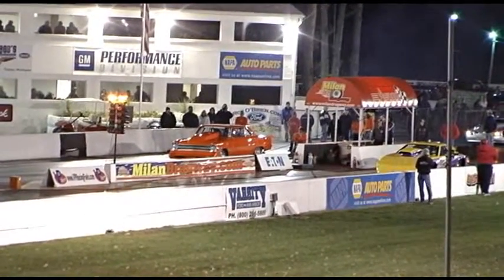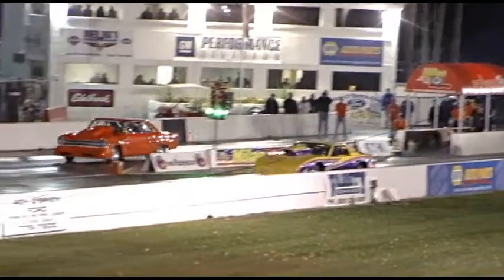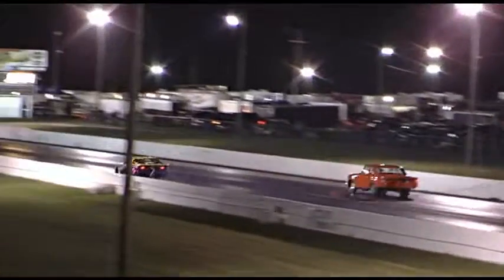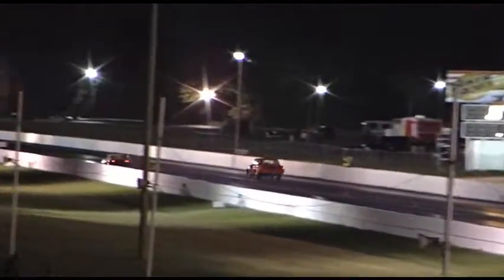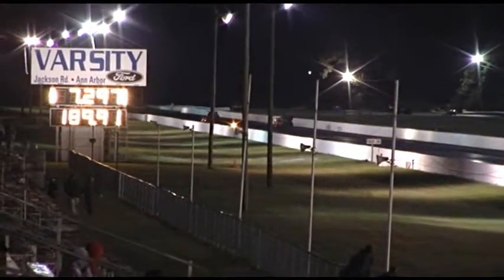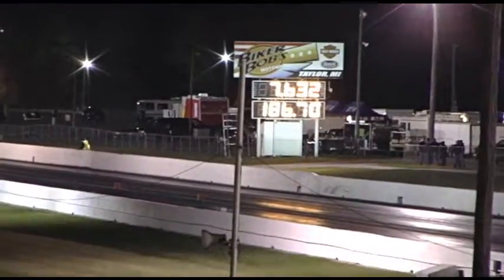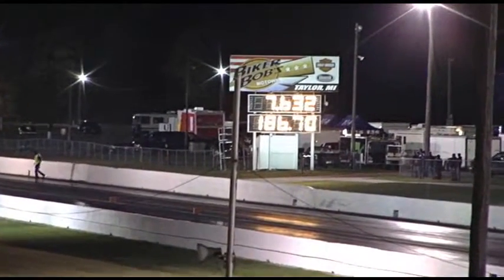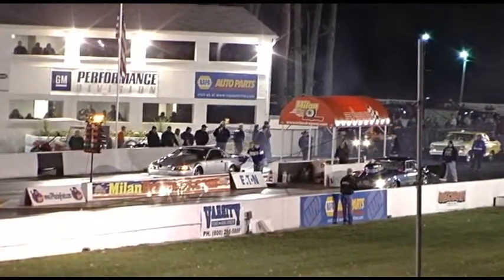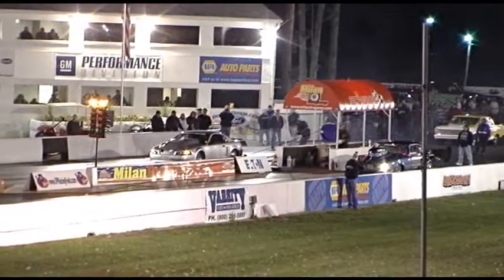Here we go as both drivers go in. 7.29 and a 1.89. Oh my goodness, the chick wins one! Ladies in the house, let's continue — we're evenly matched. 7.82 for one driver, 7.93 for Mark.